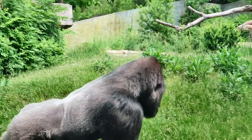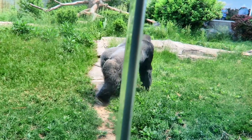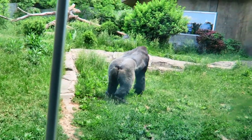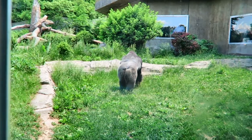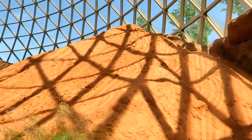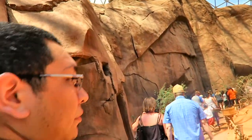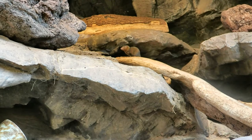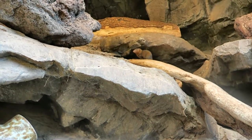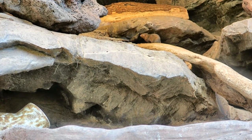He was facing off with someone and he smacked the glass - that was scary. Look at his back, all sweaty. Crazy strong. I forgot how big it is - it's massive. What are these? Dwarf mongoose. Dwarf mongoose? Yeah, they're really tiny - hence why they're dwarf mongoose.